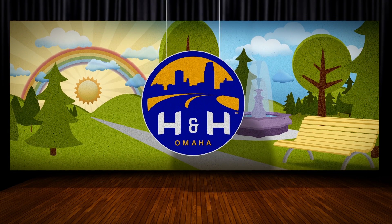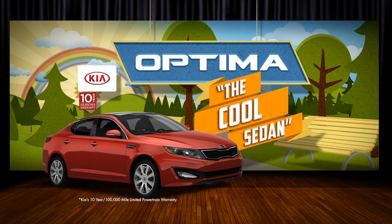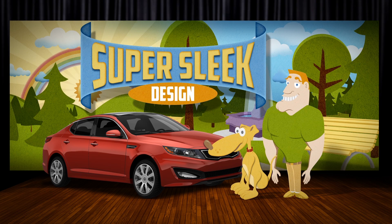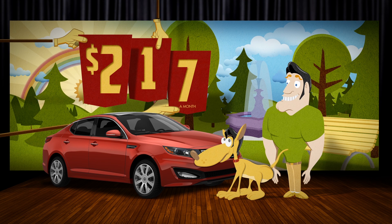At H&H Kia, we consider the new 2013 Kia Optima to be the cool sedan. Because while it's reliable like a good pet, it also has a super sleek design like a cool 1950s hairdo. And with a low price of just $2.17 a month, you can even afford outfits to match.